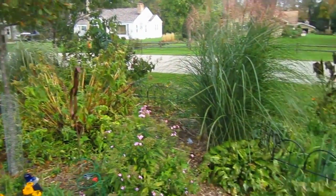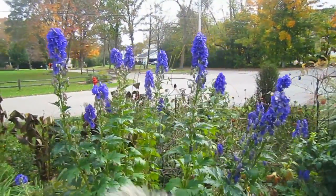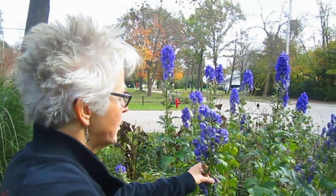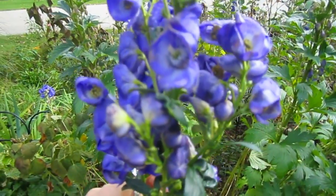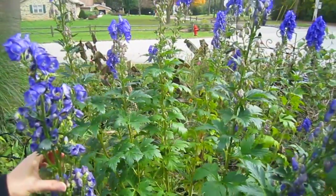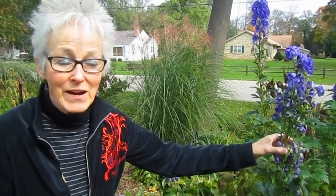Again, this is our monk's hood - this is how tall it can get. If you want a beautiful purple color in your garden - I saw yesterday there were bumblebees on here. Again, they are poisonous. So if you have young children or dogs, just be aware - it is a poison plant. But if you're not eating it, it's fine and it's beautiful.